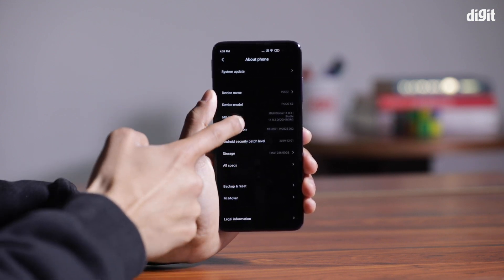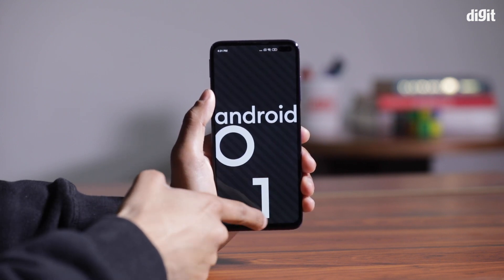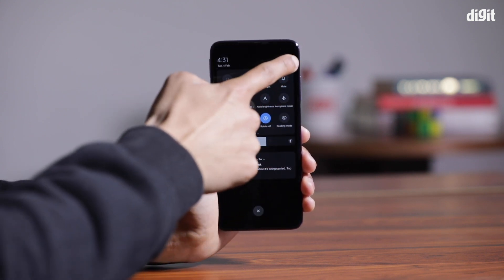The phone runs Android 10 with MIUI 11. POCO has designed it to have a good look and feel.